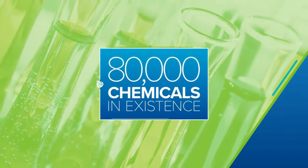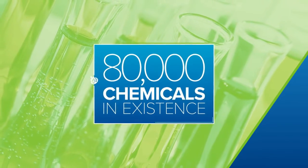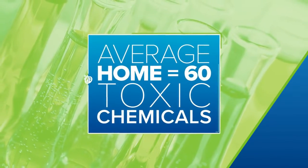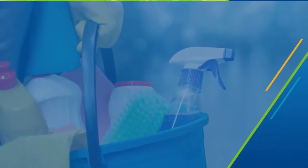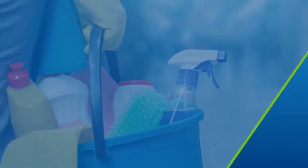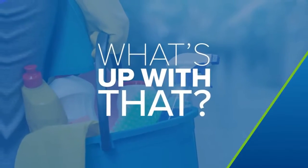Did you know there are more than 80,000 chemicals in existence today and the average home contains over 60 toxic chemicals? Ironically, many lurk in the very products used to clean our homes. What's up with that?